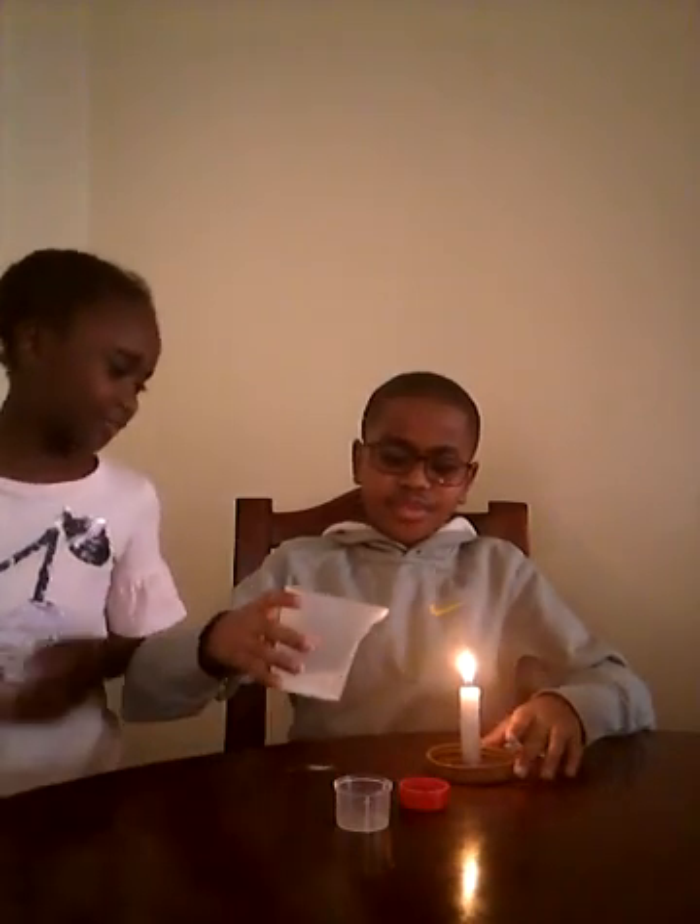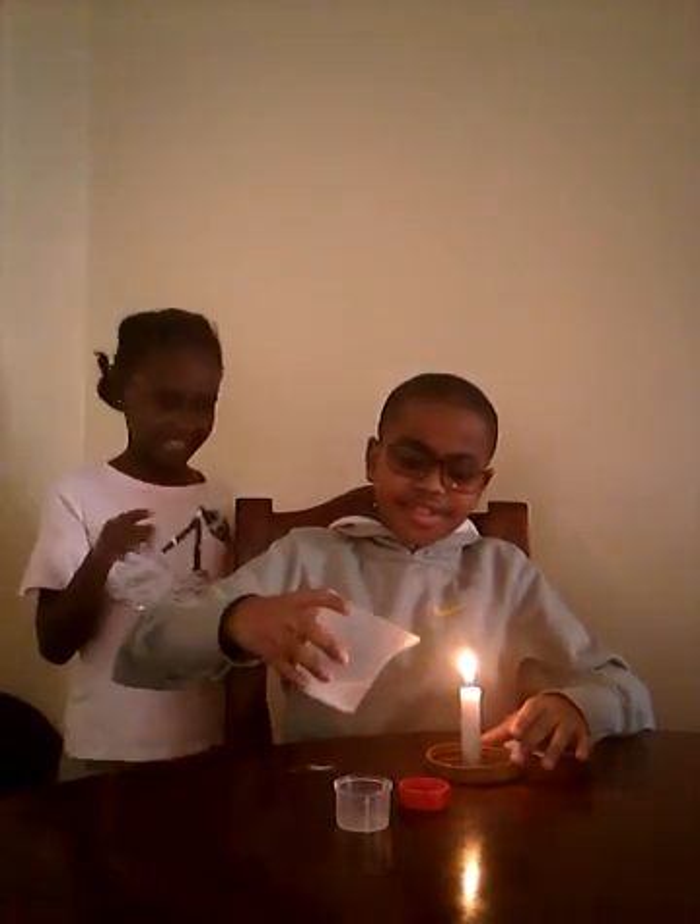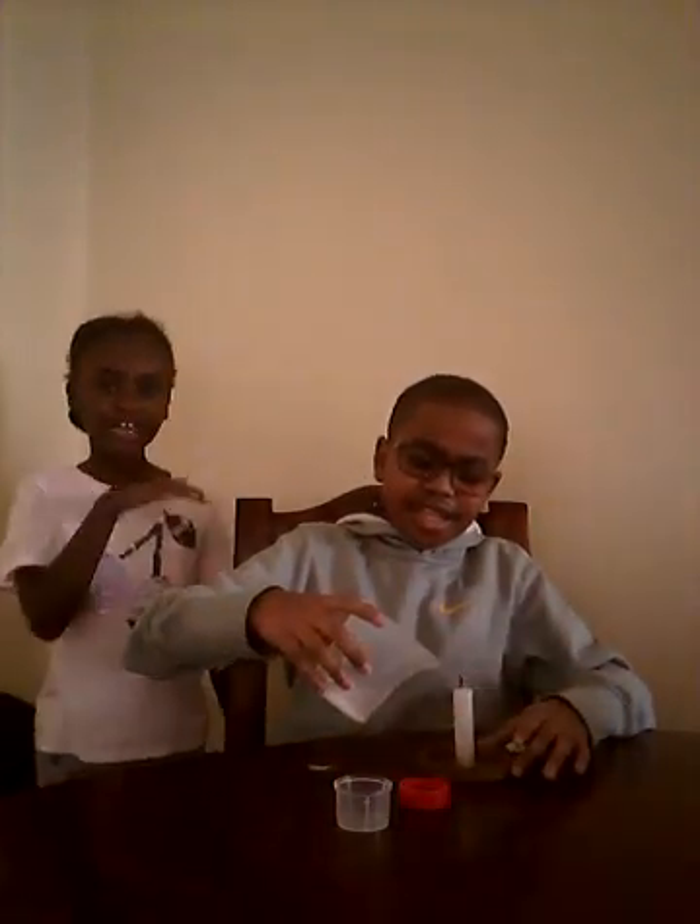Now, Justin is going to pour the carbon dioxide onto the flame of the fire. He did not touch it — that was not magic. It was the heavy carbon dioxide in here that extinguished the flame. I did not touch it with the liquid; it was the gas in here.